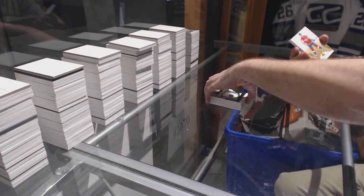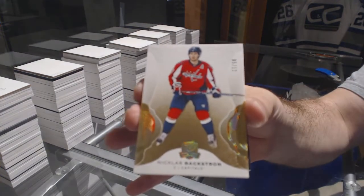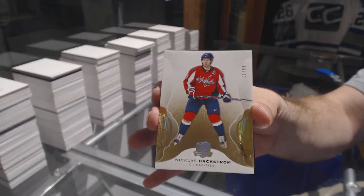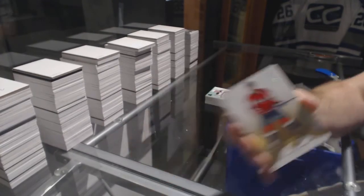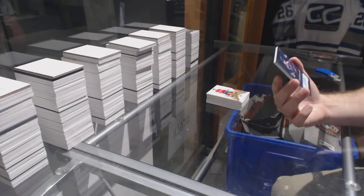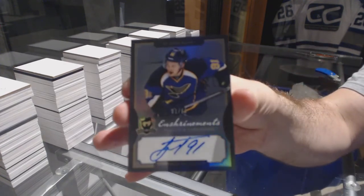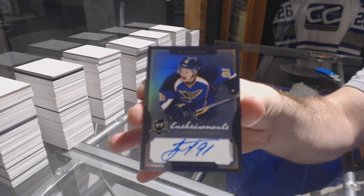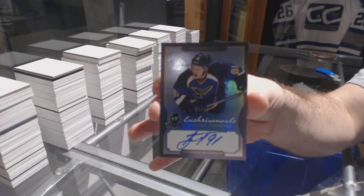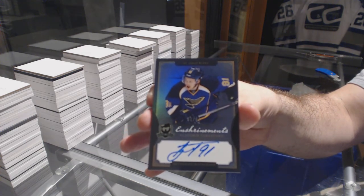For the Capitals, number 5 of 12: Nicholas Backstrom. And we've got number 1 of 60, enshrinements auto for the Blues: Vladimir Tarasenko. One of sixty — eight, four, eleven, and three.